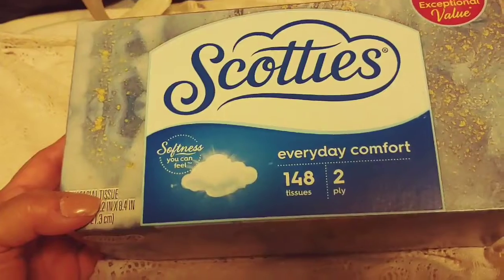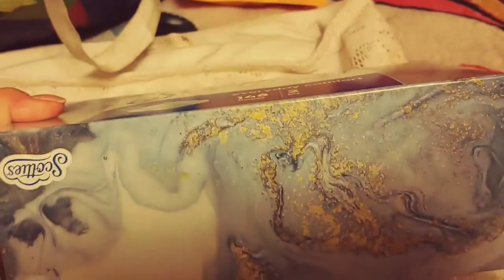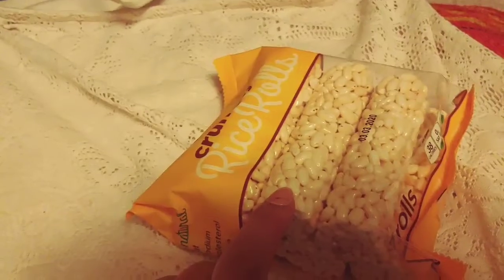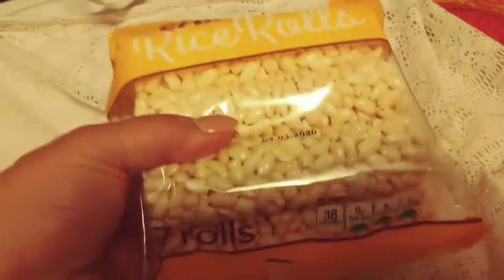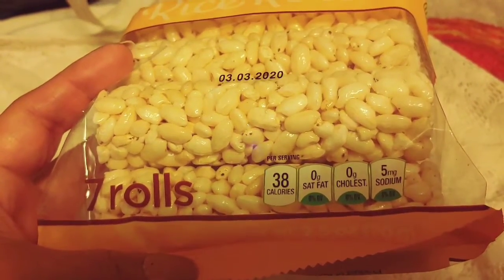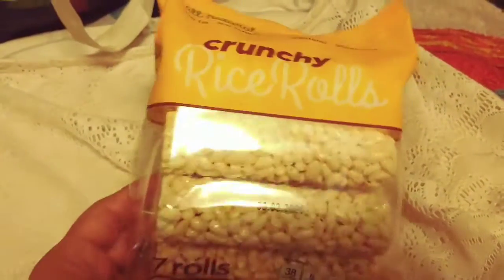The Scotty's tissue — you get 148 tissues, it's two-ply everyday comfort. I like that marble effect; it's really pretty. Another one of my favorites are these crunchy rice rolls — they kind of remind me of those hanging bird feeders. You get seven rolls in here, 38 calories per roll, zero grams of saturated fat, zero grams of cholesterol, five milligrams of sodium, and these don't expire until 2020.